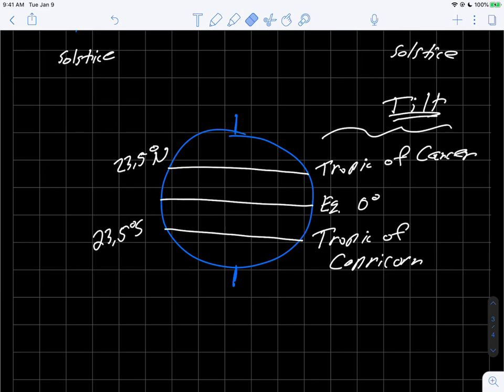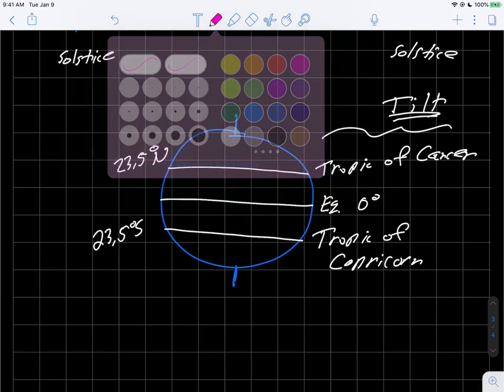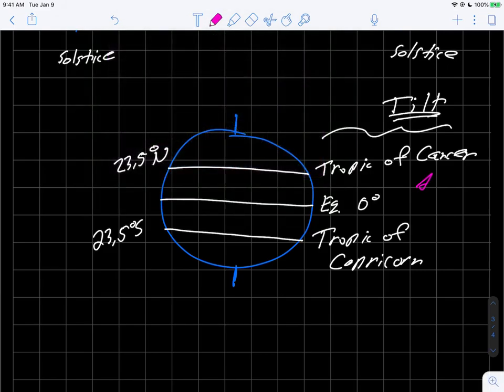The latitude of the Tropic of Capricorn down here is 23 and a half degrees south latitude. If you ever have trouble remembering the order — Cancer and Capricorn — there are two ways to remember it. They are in alphabetical order: Cancer comes before Capricorn. Also, the shorter word comes first: Cancer is a shorter word than Capricorn.